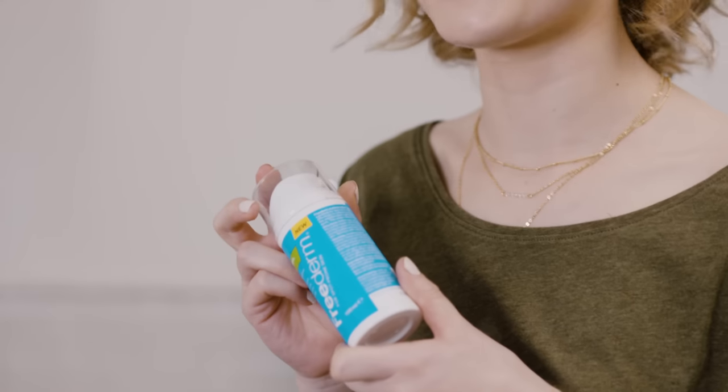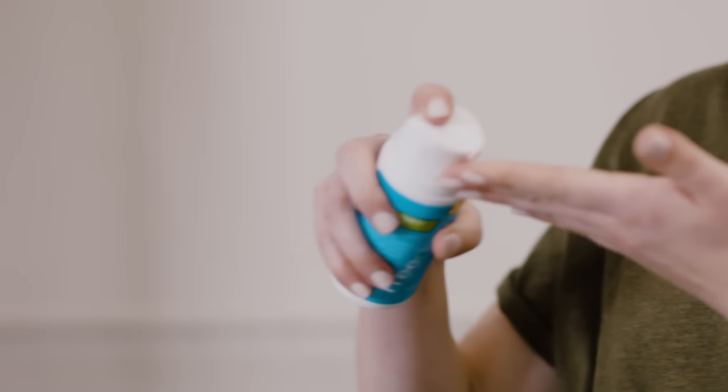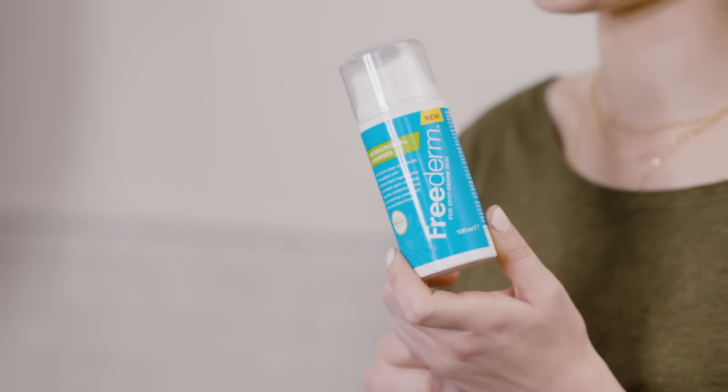My skin dries out if I don't treat it right. So my regime starts with a FreeDerm anti-microbial cleanser. It fights dirt and spot-causing bacteria without being harsh on my face. Plus, it's full of moisturising properties.